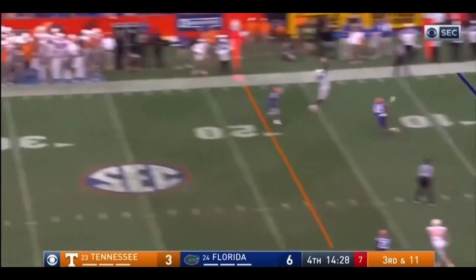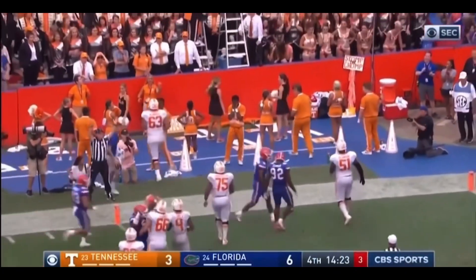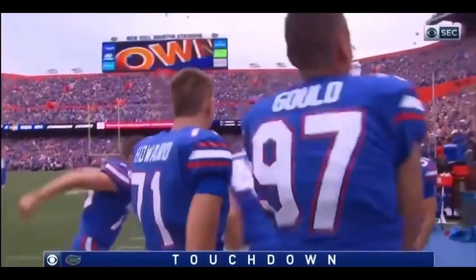Bormany. Hit as he throws. High and intercepted. Down the sideline. Touchdown, Florida. C.J. Henderson. Third pick-six of the year for the Gator defense.